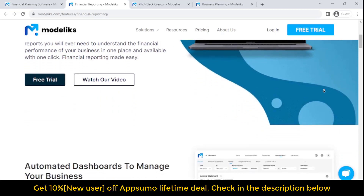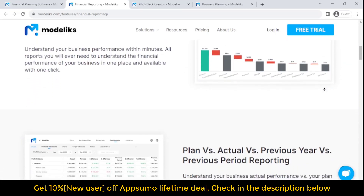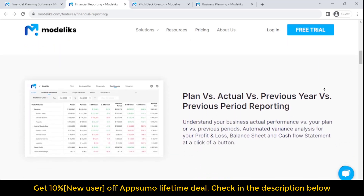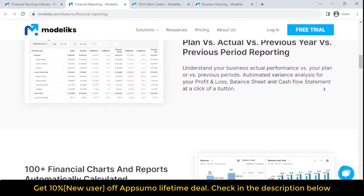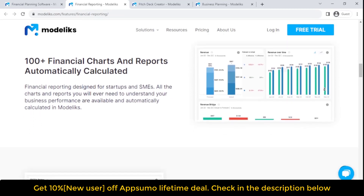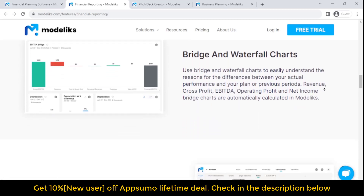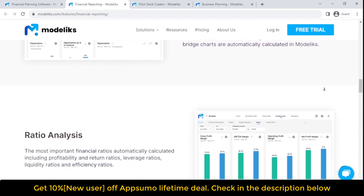For business planning, write a bankable business plan inspired by SBA structure and format to ensure your plan complies with bank loan approval requirements. The SBA-inspired structure and business plan template ensure compliance with bank loan approval requirements. Financial plan integration means your business plan is linked to your financial plan, and when you make changes to your financials, they are automatically reflected in your plan.